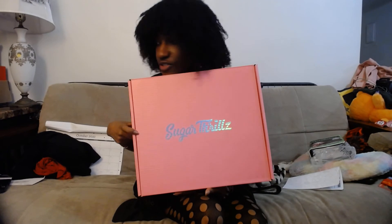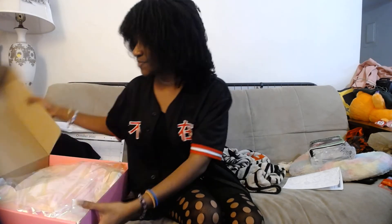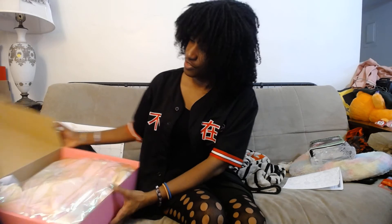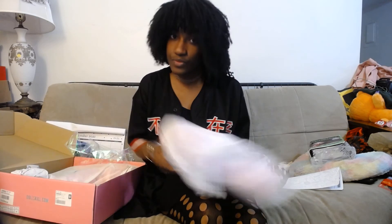Now I have another pair of Sugar Thrills shoes — my first pink pair of shoes were from Demonia, and I'll show the other Sugar Thrills pair in another video. Sugar Thrills isn't really my favorite brand to shop for because I don't like pink.